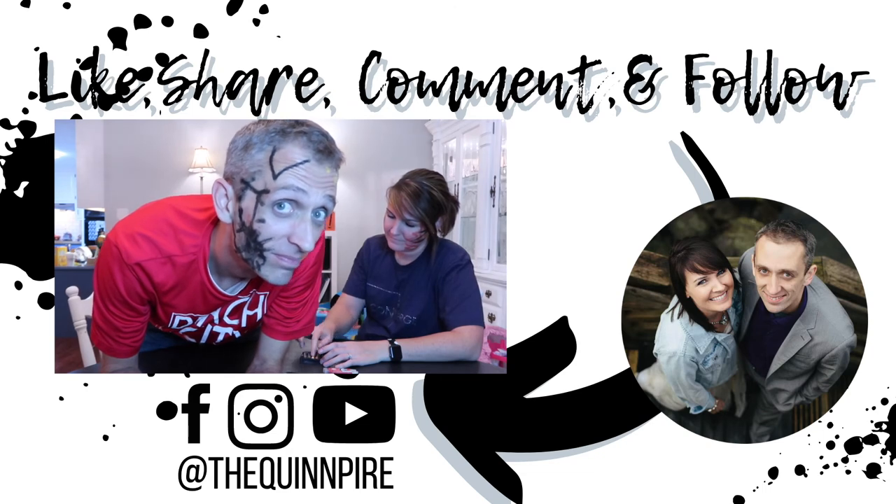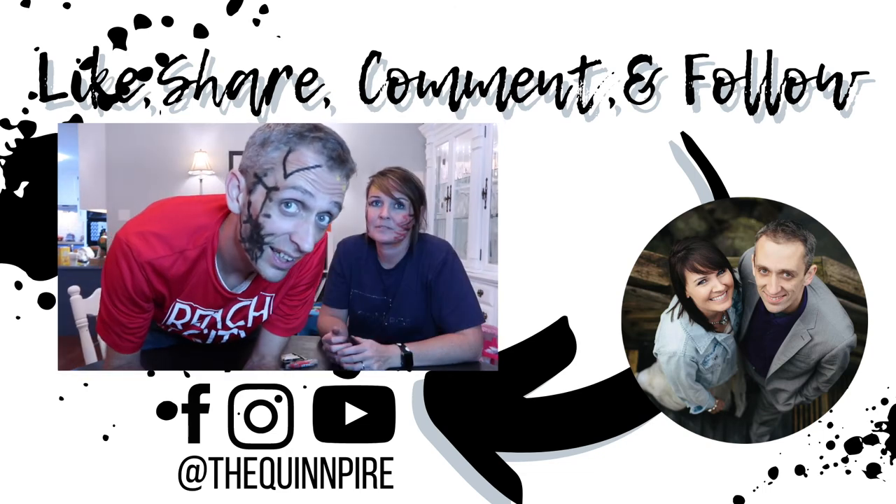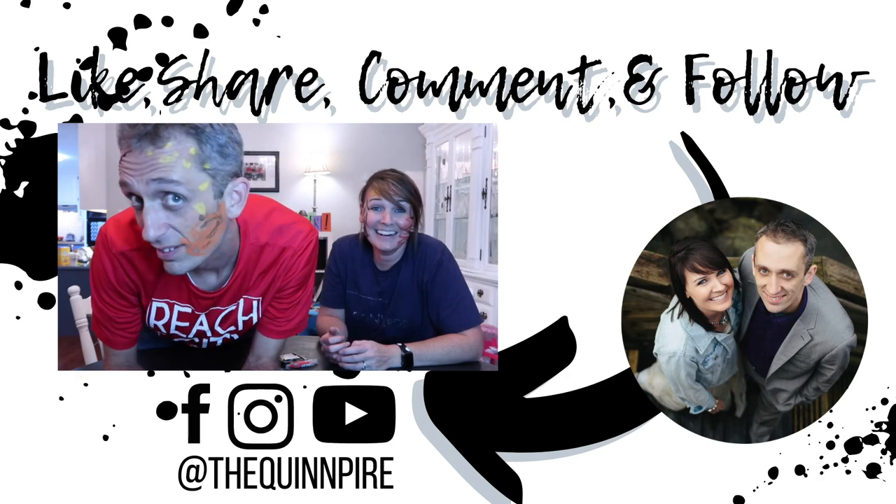Thanks for joining us for today's adventure in face painting. We hope that you will try this yourself and post a video and tag us in it. Make sure that you like, share, subscribe, follow, and tell everybody about this. We love you guys. Thank you for watching. Don't forget to juice joy. We'll see you next time. It's like Venom meets Lion King.